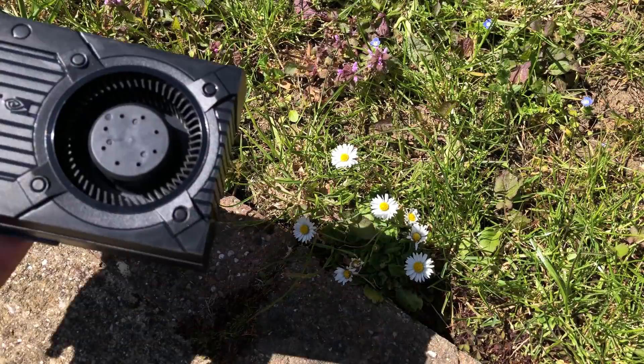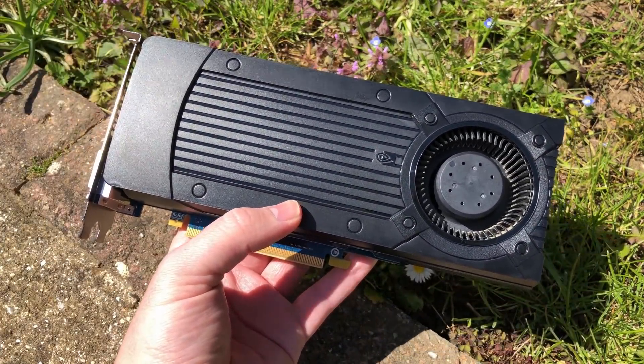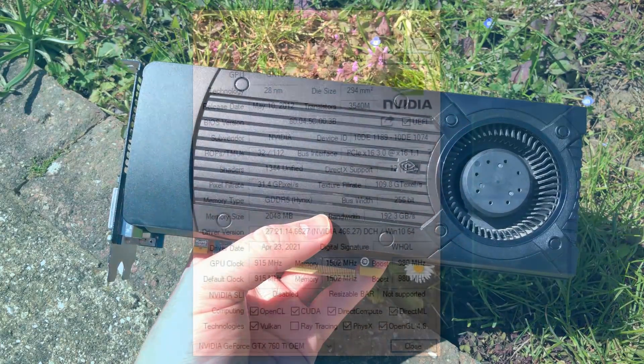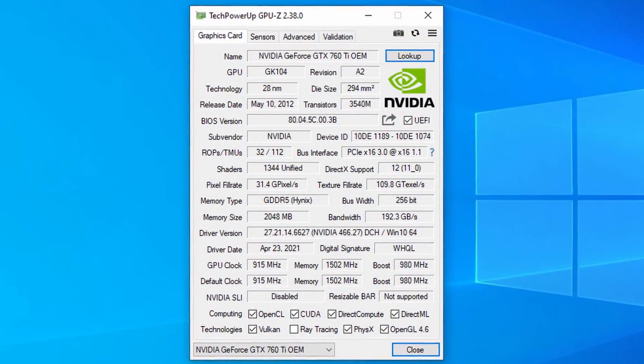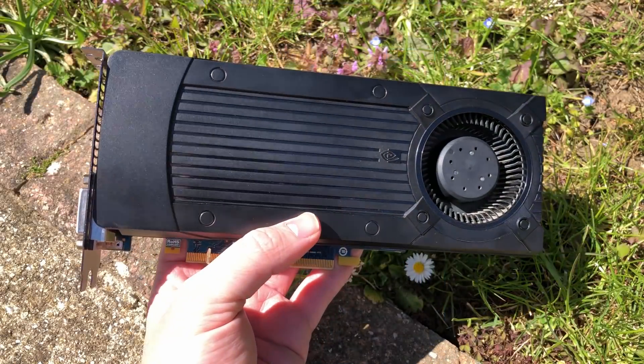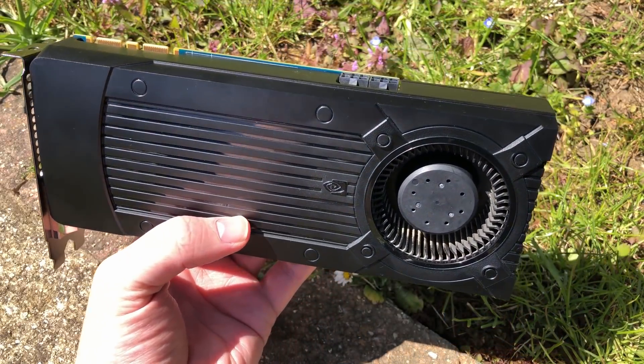Hello everyone and welcome to another video. This is a GTX 760 Ti. Despite a lack of reviews, this is indeed a real card and, as expected, it sits between a 760 and 770 performance-wise.